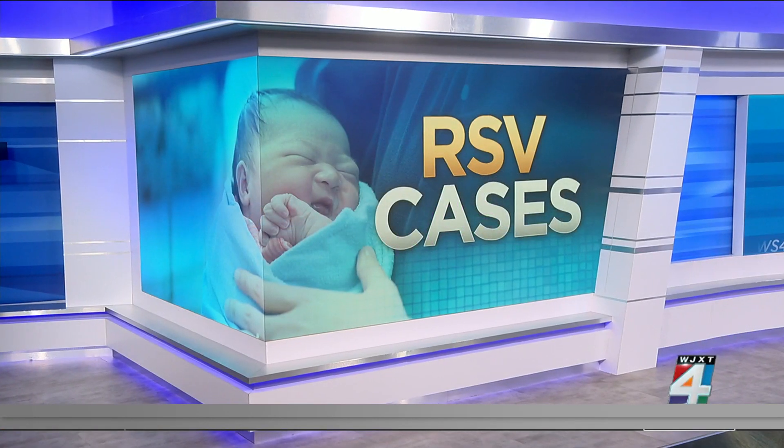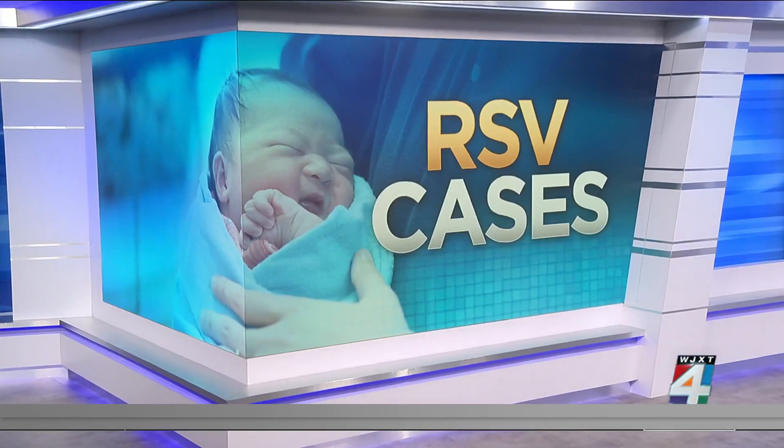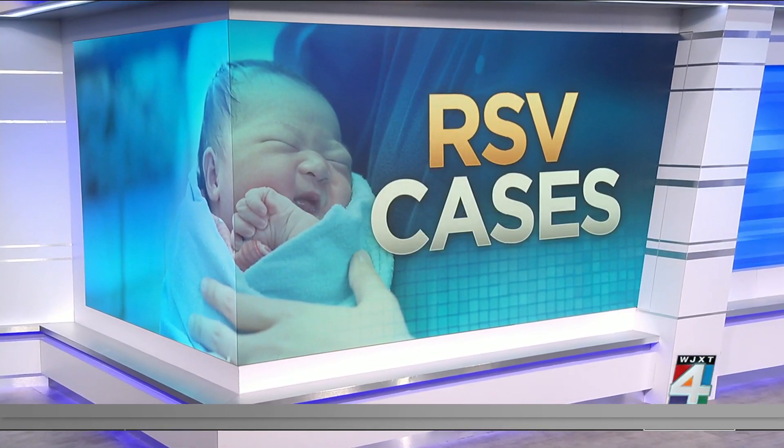As we get deeper into fall, distinguishing between seasonal illness and COVID-19 becomes more important. One of the more serious fall illnesses that has many symptoms in common with COVID is RSV. It's a viral respiratory infection that mostly impacts children younger than two. Joining us now to talk about the signs, what to look out for, and what parents should do is Dr. Saman Salamani.